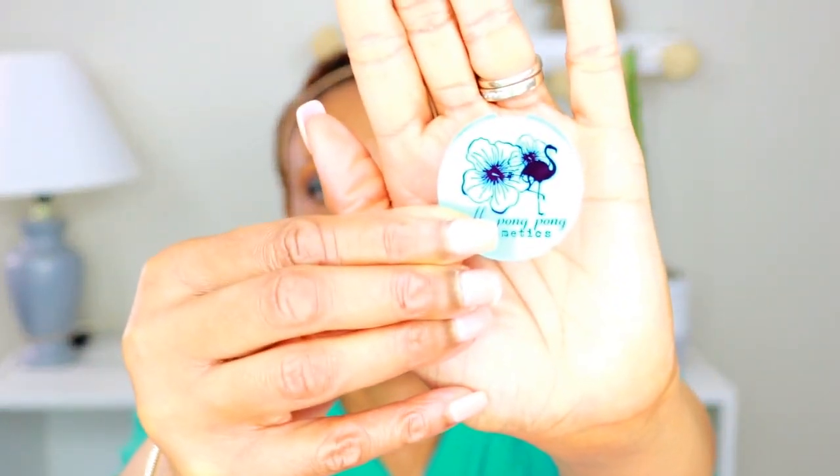Let's open this up and take this out. Okay, so this is the eyeshadow and this is the inside of it. The colors are...